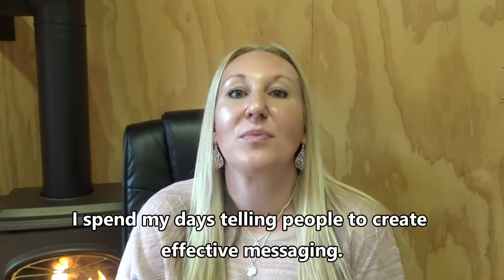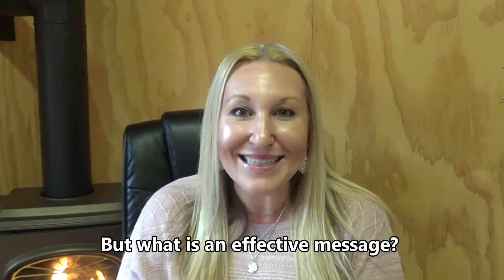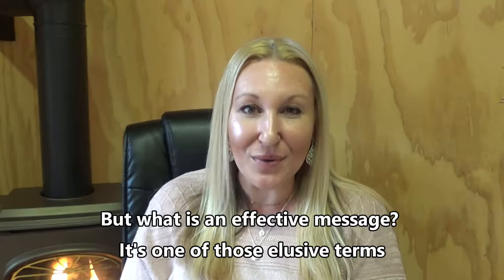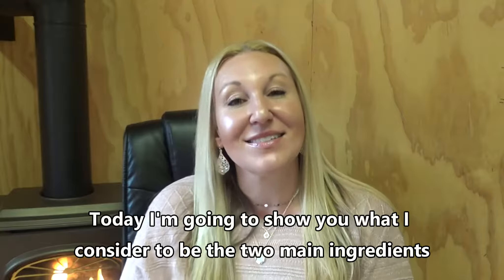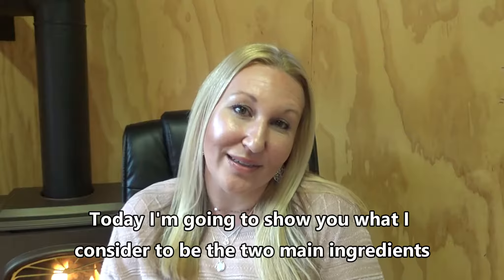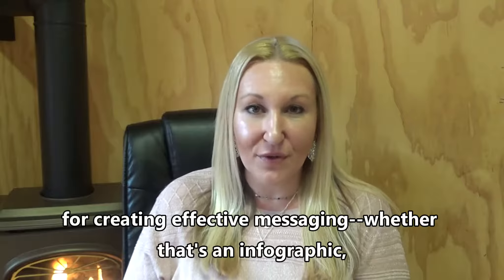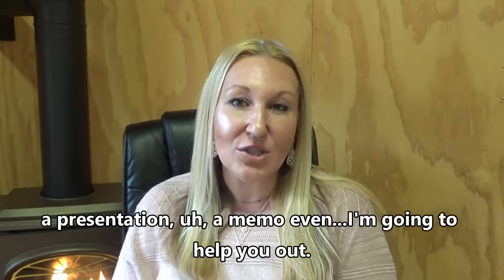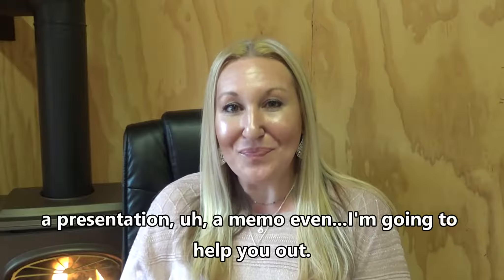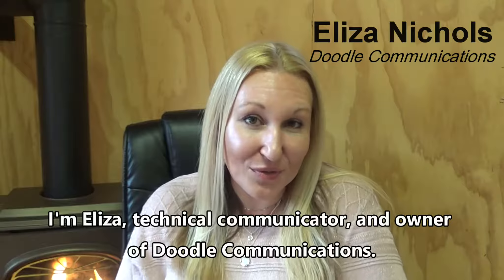I spend my days telling people to create effective messaging. But what is an effective message? It's one of those elusive terms no one ever defines. Today I'm going to share with you what I consider to be the two main ingredients for creating effective messaging — whether that's an infographic, a presentation, or a memo. I'm Elissa, technical communicator and owner of Doodle Communications.